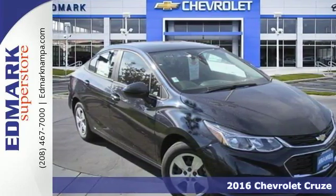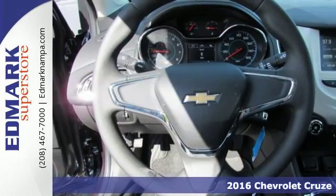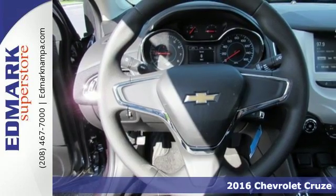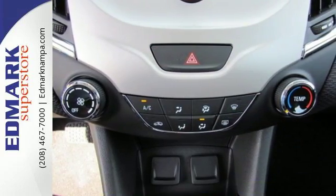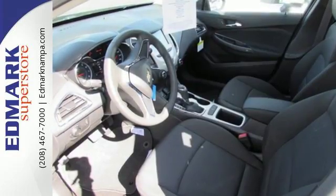It's a 2016 Chevrolet Cruze. The Cruze's aerodynamic sculpting hints at its desire to have a little fun. It delivers on the fun with a powerful but extremely efficient 1.4 liter turbocharged engine.